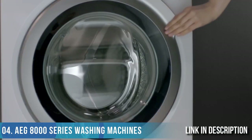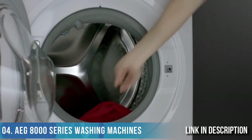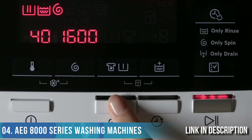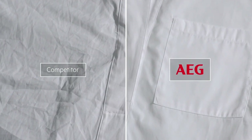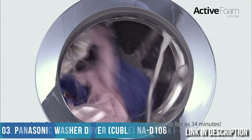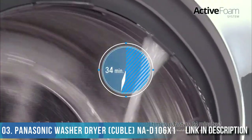The Ergo Power program is ideal for daily loads of up to 5 kilograms, washing in under an hour without compromising performance or sustainability. Using the Plus Steam option at the end of a washing cycle reduces creases by up to 30%, for less ironing, less dry cleaning, and less wear and tear on fibers. Active Foam helps achieve amazing wash times as fast as 34 minutes.